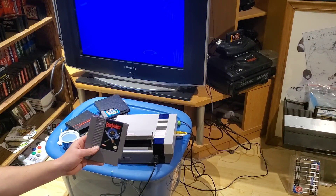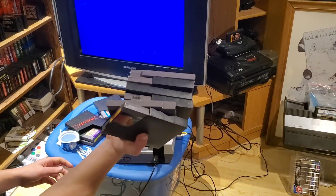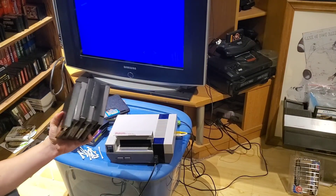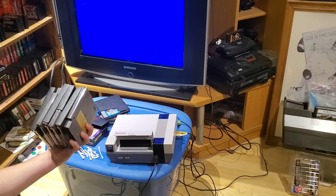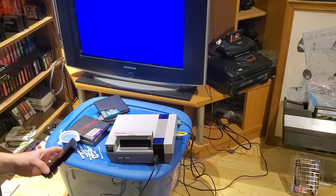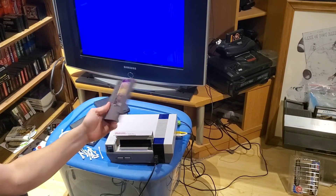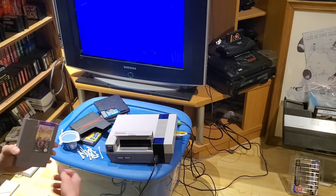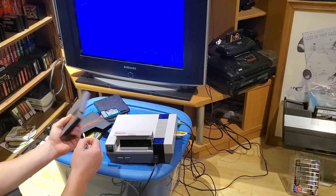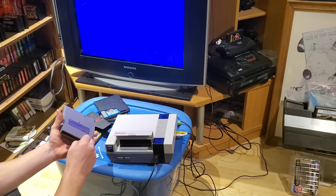I might just do a video where I go ahead and replace all of these batteries. I count six games with gold labels. Would you watch six battery replacements in one video if I keep it fairly quick? Let me know in the comments below. Chrysalis — another battery, so adding that to the battery replacement video. Leave it in the comments if you want to see that — I might make it a dedicated battery replacement video.